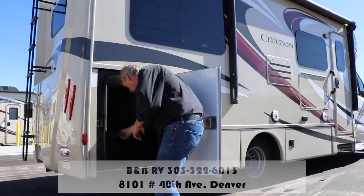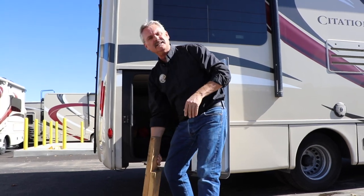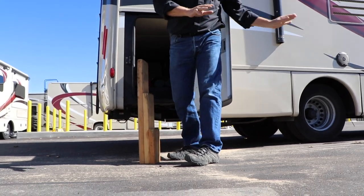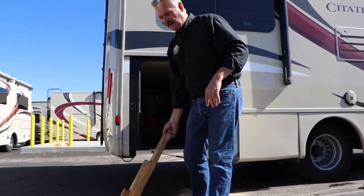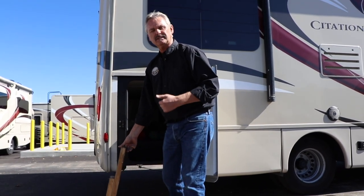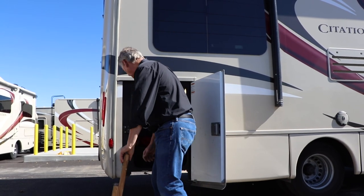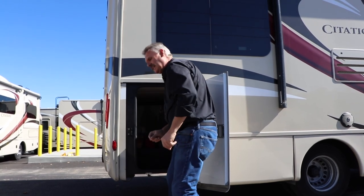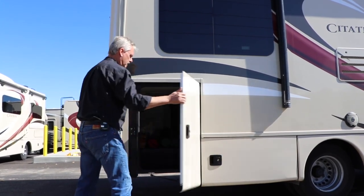This is the other side of the storage. One of the things we include is a set of blocks — as you can see, there are three levels. Wherever you're low — if your back is low or the side is low — just set this down on the ground and drive up on one, two, or whatever you need to get level. There's a level inside that makes it easy to see what you're doing as you're driving up on the blocks. You don't need another person outside.